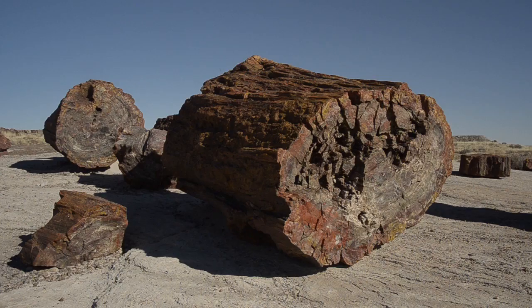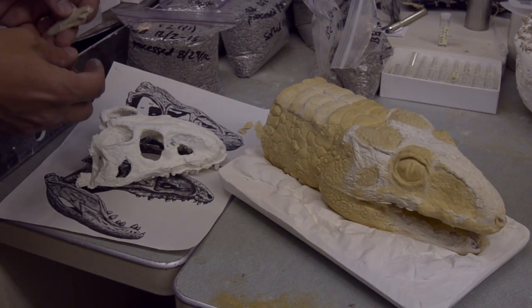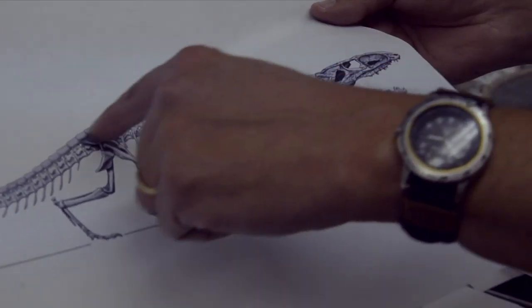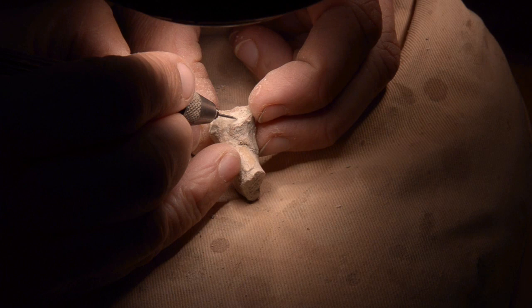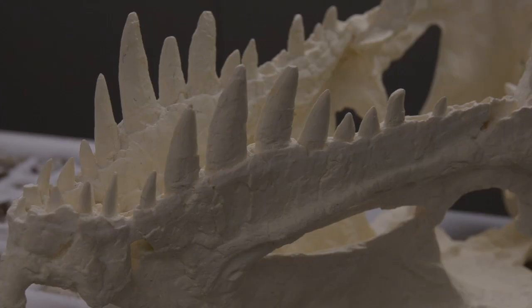The world knows about this park as a place for petrified wood. It's been 100 years that we've known about that, but it's only been the last 10 years that we've known about the animals that were alive at that time in the same area, and have begun to explore them, find them out in the field, and begin to tell their stories. There's a richness of the paleontology story that's just beginning to be told at this park, and it's very exciting.